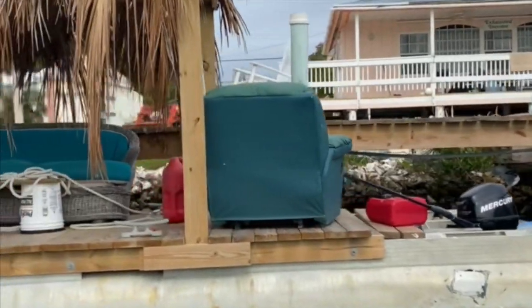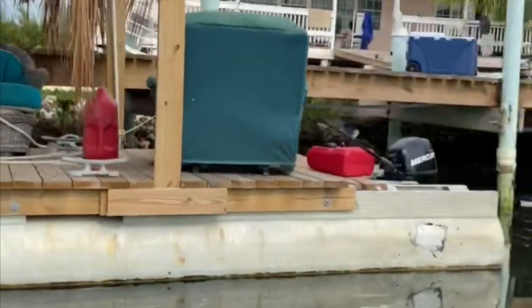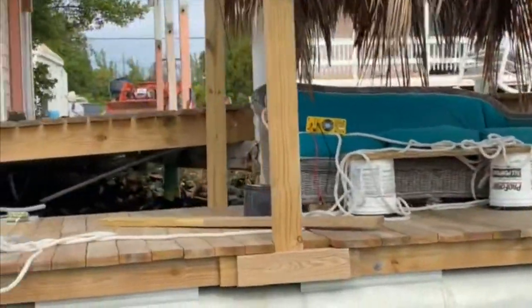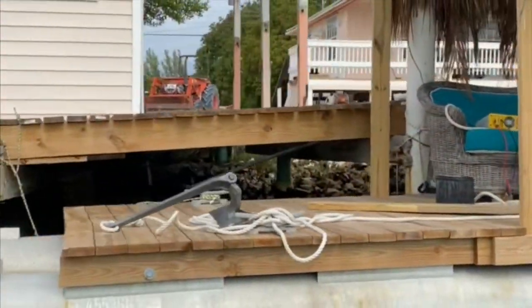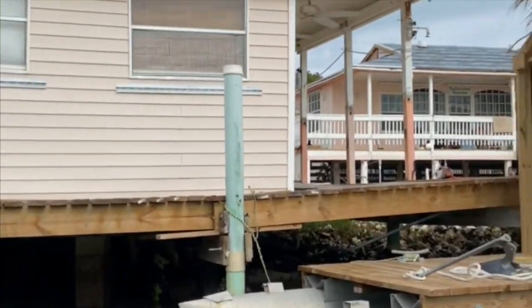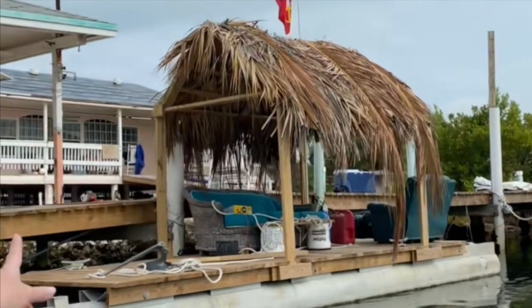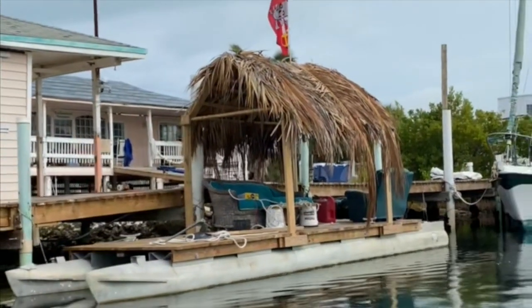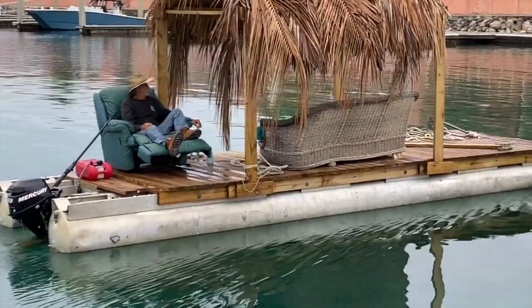It looks like they've made a hybrid pontoon using maybe pallets or just wood, and some furniture, and what was left of somebody's tiki hut. We don't forget the anchor — we're definitely over-anchored on the front of this thing. He's ready to go hang out at a sandbar just about anywhere. This thing is absolutely wild-looking. They actually caught him later in the week driving this thing around.